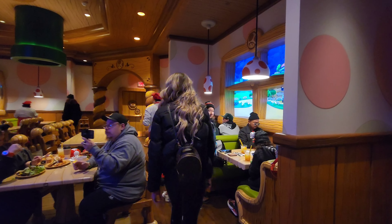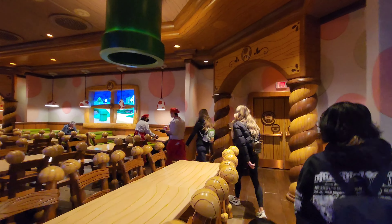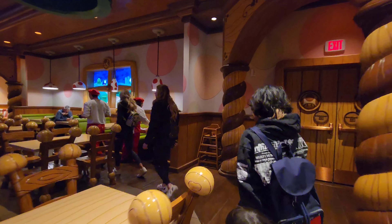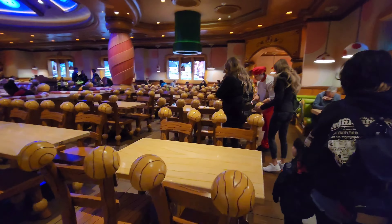This is crazy — they sit you down and they take the food to you, so it's not all crowded. That's pretty cool so far. They give you these big tables — look at the tables, look at the chairs. They look nice, wow.